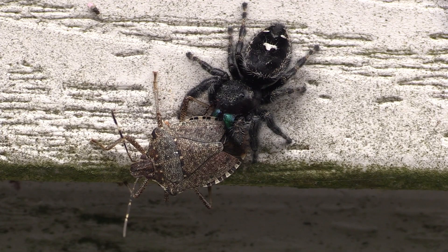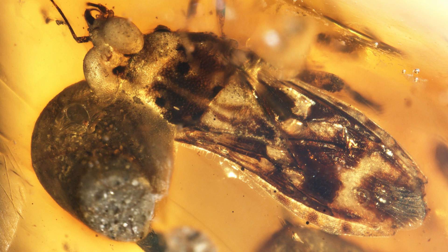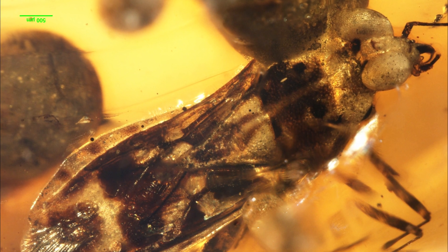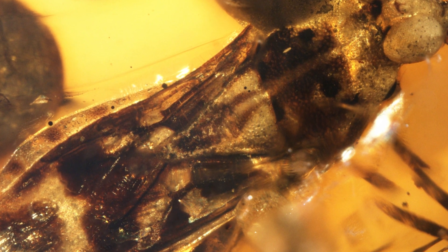This is a very rare example of such predator-prey interactions from the fossil record. Another notable feature is its enlarged scutellum, the triangular plate located on the dorsal side of the insect thorax. This enlarged scutellum likely provided structural support and protection.